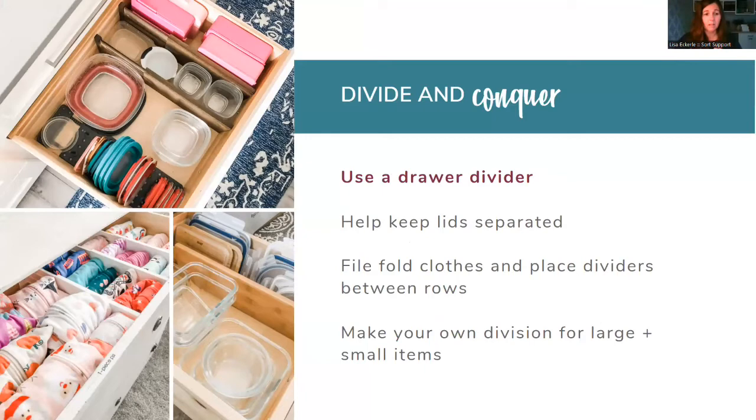Drawer dividers keep stuff upright. Everybody knows Marie Kondo's file folding system — this keeps the categories of those systems separated so you can put more than one thing in a drawer and know they're different things. I label the inside of the drawer so you can't see it from outside and it doesn't hurt the wood — one section for one-piece PJs, two-piece PJs, nightgowns, winter PJs. It keeps stuff staying upright. They come in different colors and sizes.